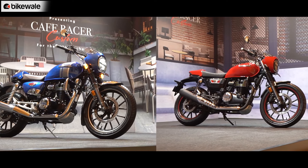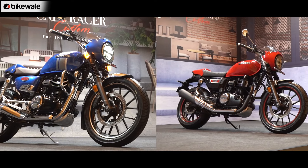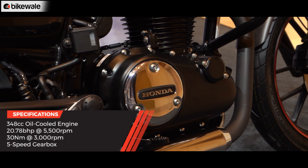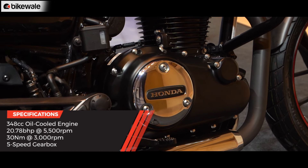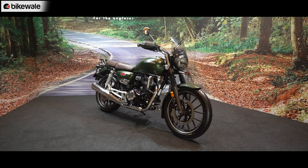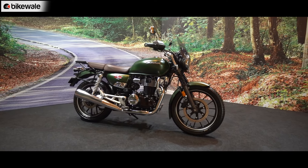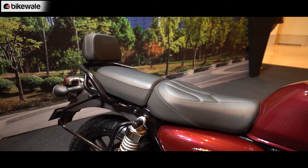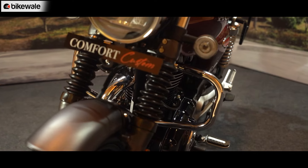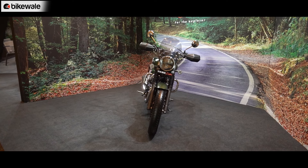Besides the accessory packages, the Hness CB350 and the CB350 RS remain the same mechanically and in terms of features. The 348cc engine continues to offer 20.78 BHP and 30 NM of torque. However, Honda has given both the Hness CB350 and CB350 RS slight updates for 2023 — including a new seat with softer cushioning and a different pattern, and fork gaiters that are now offered as standard on all bikes sold from now.